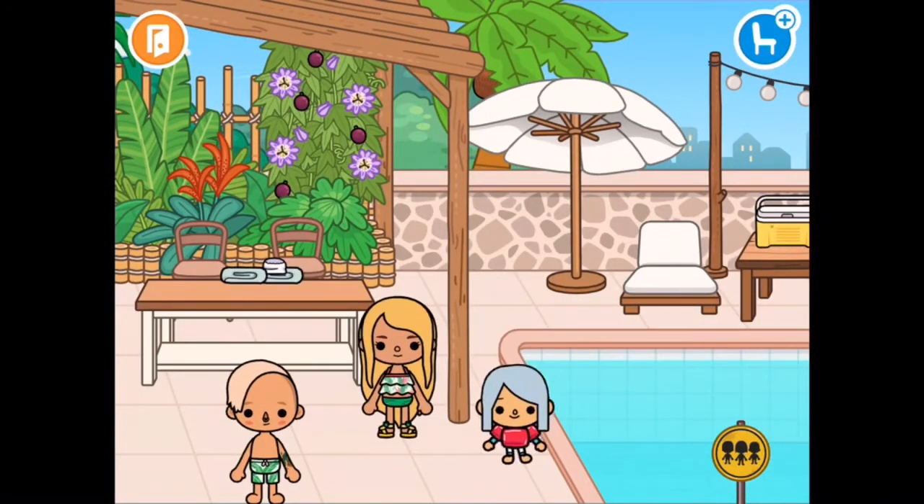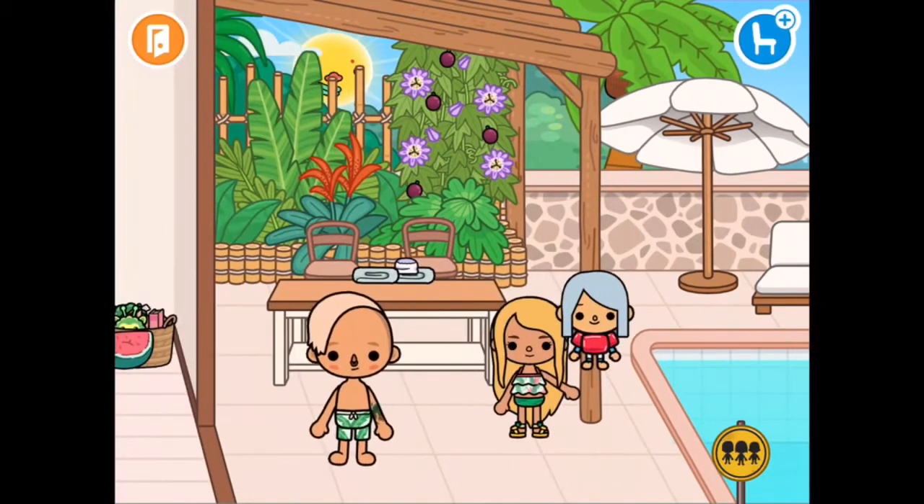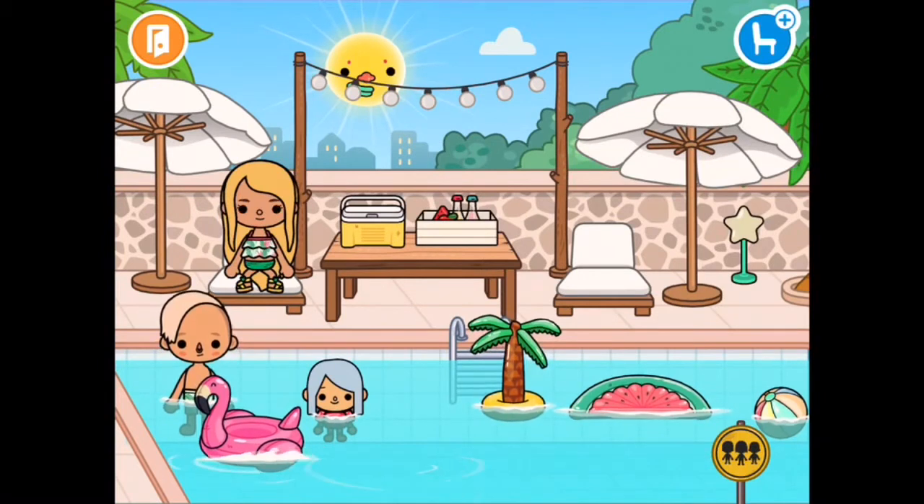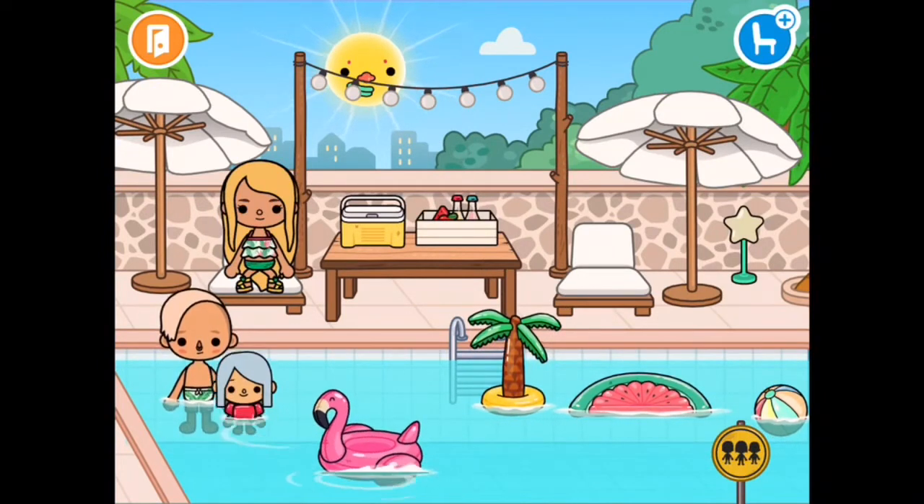I put the towels down and just let them go into the pool for a little while, and I went and sunbathed. They got the flamingo floaty and were just playing around with it for a little while.